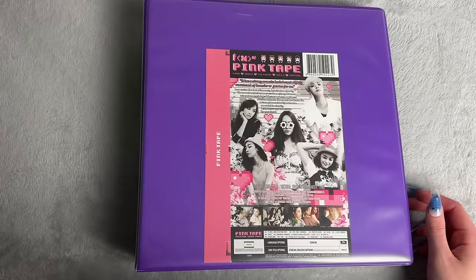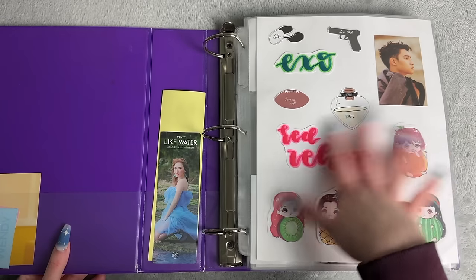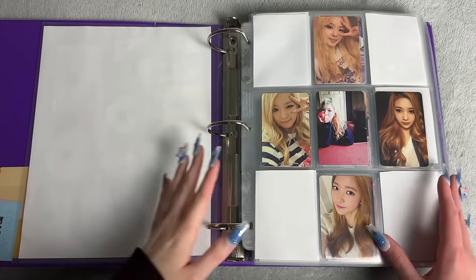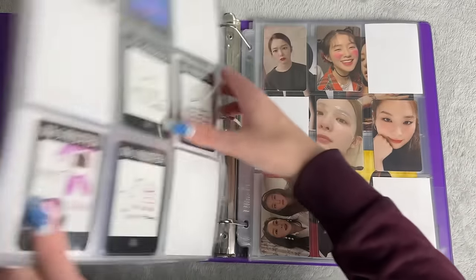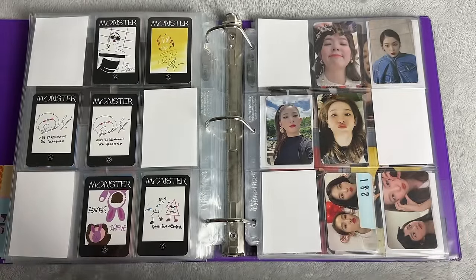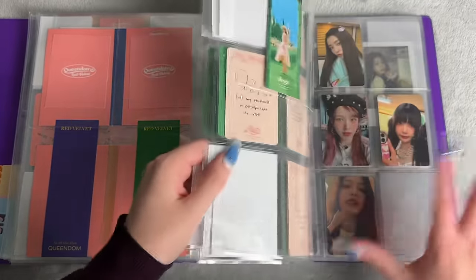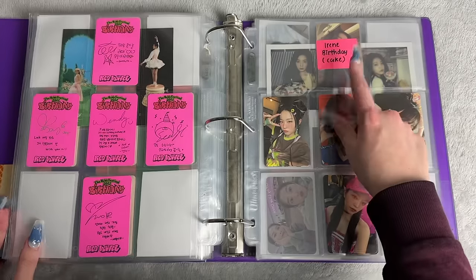Let's do this binder next — this used to be Red Velvet and ITZY, now it's just Red Velvet. I'm just gonna take these pages off to be honest, but it's just Red Velvet now because it was getting a little bit full. I don't have their new album cards because I didn't even receive my album yet — I have half of it with me but haven't even taken it out of the box because it's literally just half of my order. I had to order the other half from a different site because it was getting sold out everywhere. Anyways — we have now finished Birthday! I finally got this Irene cake card.